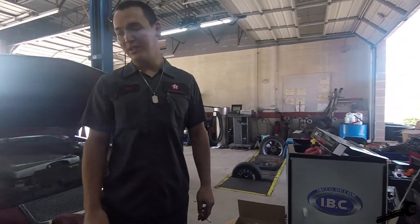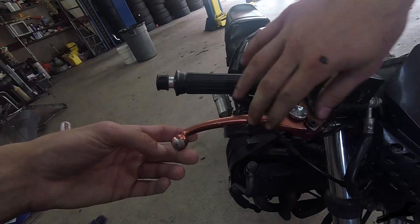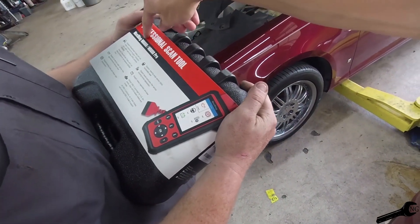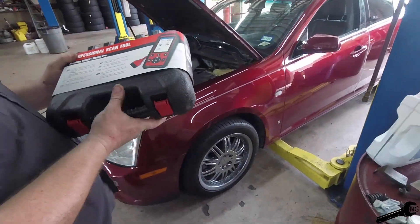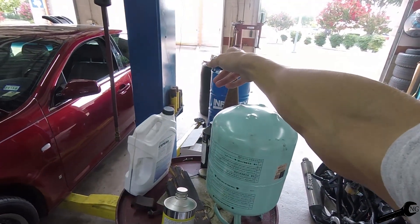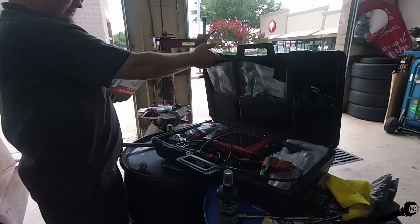I just ordered new clutch lever and brake lever, and a Maxi Diag MD808 Pro scanner — it's around $250. The Snap-on one here is three grand. So the cheaper one couldn't fix it either, right? Yeah, it's pretty fancy.